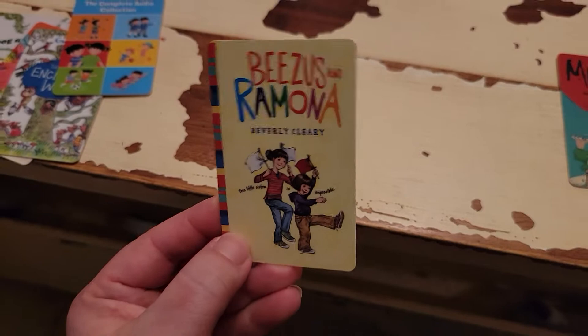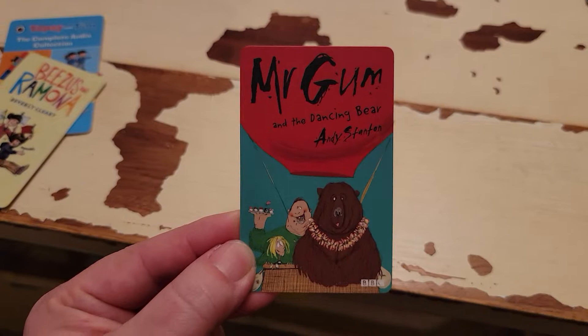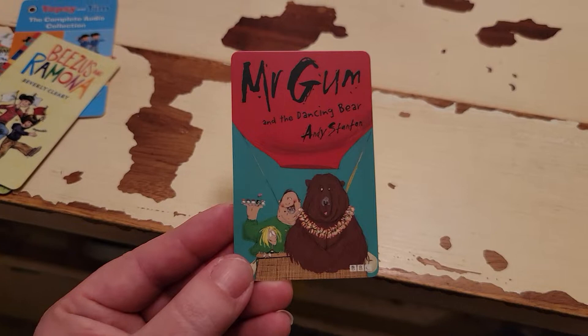Mr. Gum is definitely more meant for more mature audiences, but I find the stories quite cute myself and really enjoy them. I think depending on what you allow as a parent, you might want to listen to them first, because they are kind of weird — but my five-year-old finds them quite funny and I don't find them that bad.